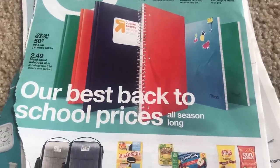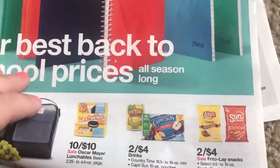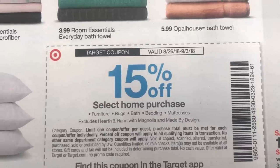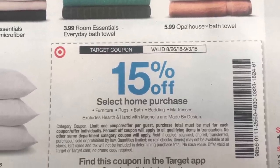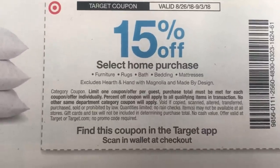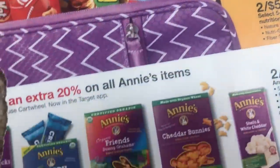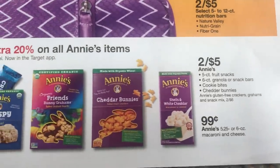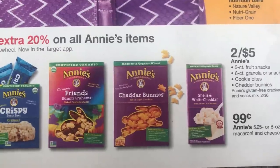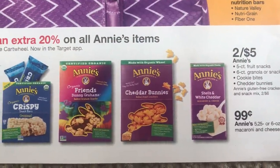Not too much going on at Target this week — a couple of food deals for the kids for back to school if those are products you purchase. I did want to let you guys know there is a Target coupon for 15% off select home purchases: furniture, rugs, bath, bedding, mattresses. It does exclude the Hearth and Hand collection — you can find it in this week's ad. Annie's items like the mac and cheese are $0.99, and they have select snacks on sale. There's also a 20% Cartwheel offer, so make sure to clip that Cartwheel for 20% off.